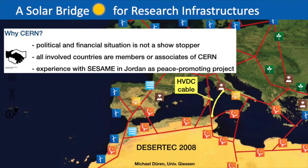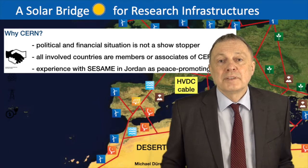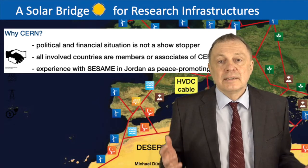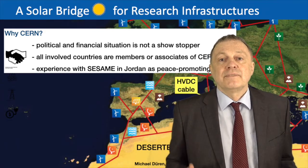CERN and DAISY already have a lot of experience with the Sesame project in Jordan, which was equally difficult politically, yet they built a common project among Arabian countries — a peace-promoting project that finally worked very well.